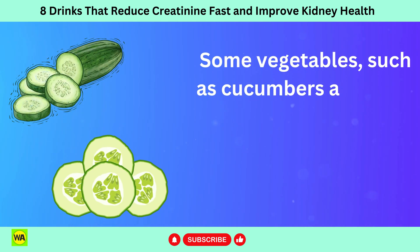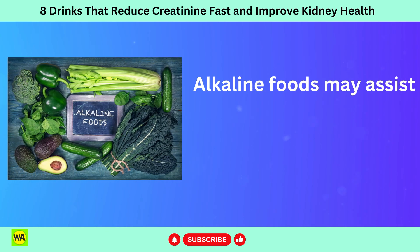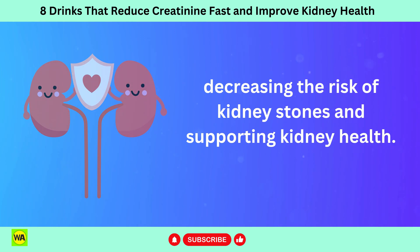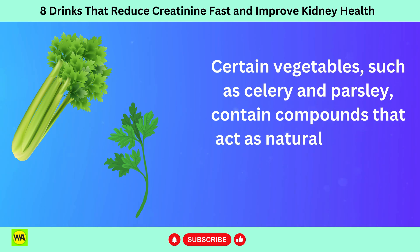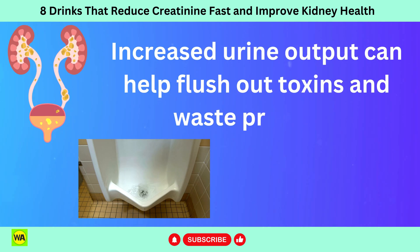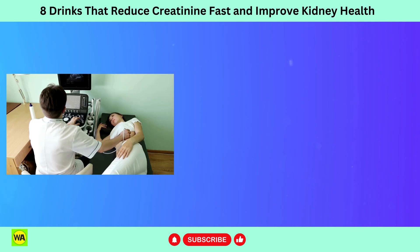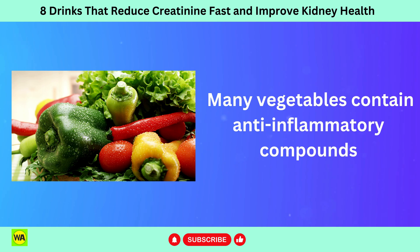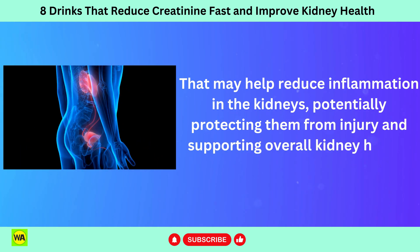Some vegetables such as cucumbers and leafy greens have an alkalizing effect on the body when consumed. Alkaline foods may assist in balancing the body's pH levels and reducing the acidity of urine, decreasing the risk of kidney stones and supporting kidney health. Certain vegetables such as celery and parsley contain compounds that act as natural diuretics, promoting urine production. Increased urine output can help flush out toxins and waste products, including creatinine, from the body, thereby supporting kidney function.